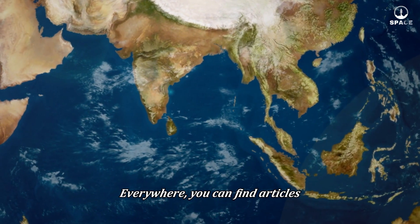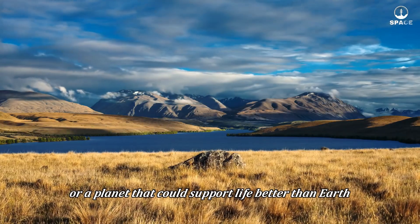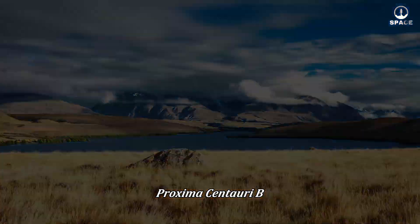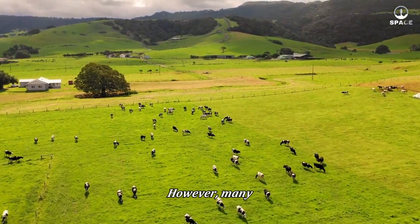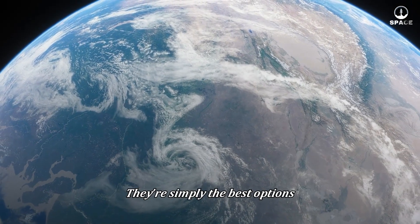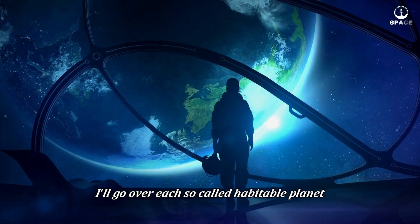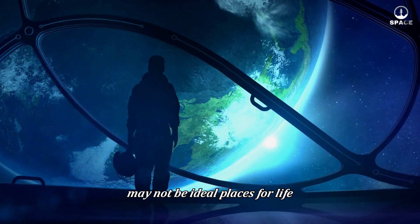Everywhere, you can find articles claiming that NASA has discovered Earth 2.0, or a planet that could support life better than Earth. These reports often highlight a few prominent planets, particularly Kepler-22b, Kepler-186f, Proxima Centauri b, the Trappist-1 system, and some others. However, many people don't realize that these planets aren't actually ideal candidates for life — they're simply the best options among the planets we know. In this video, I'll go over each so-called habitable planet and explain why these exoplanets may not be ideal places for life.